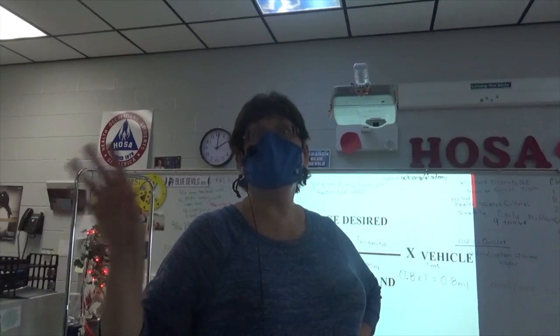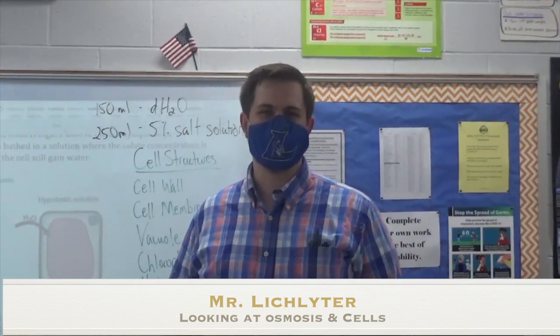The last nine weeks, students have nothing but metrics. Today we are doing an experiment looking at osmosis in cells — two different types of cells in distilled water and salt water to see how they change, viewing them under the microscope.